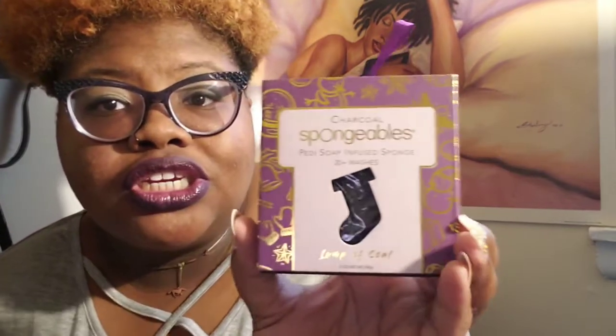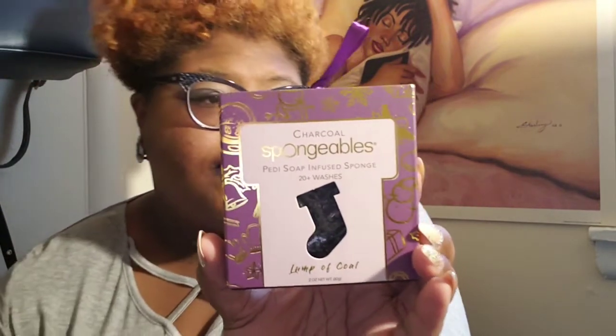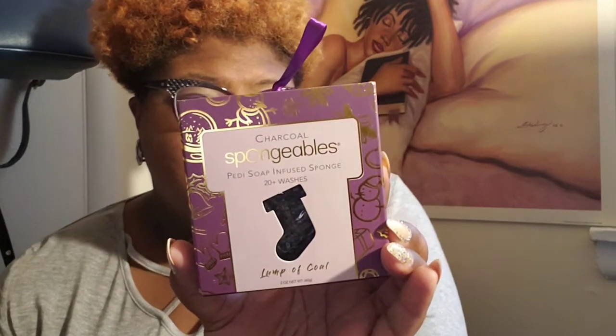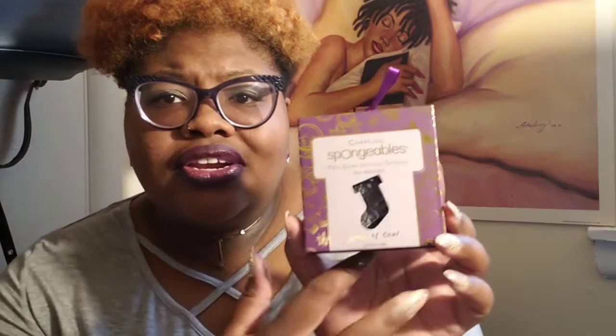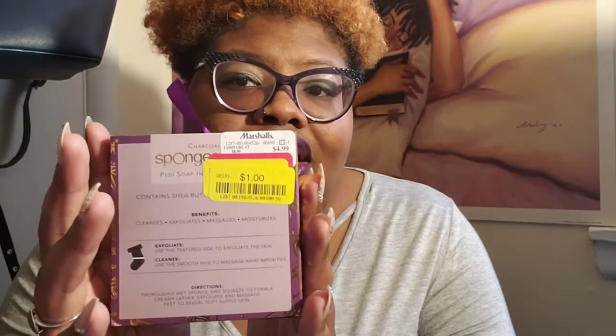I got me a Petty Soap Infused sponge. You guys might not have seen one of these — they even have the ones like this for your body, and it's real good. Yellow tag, only a dollar.